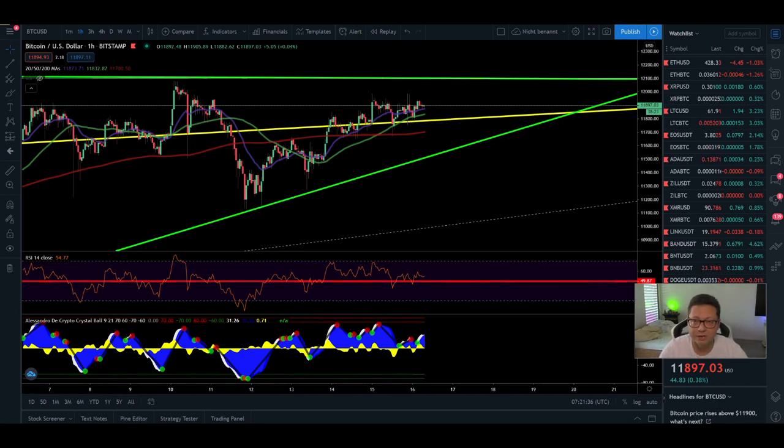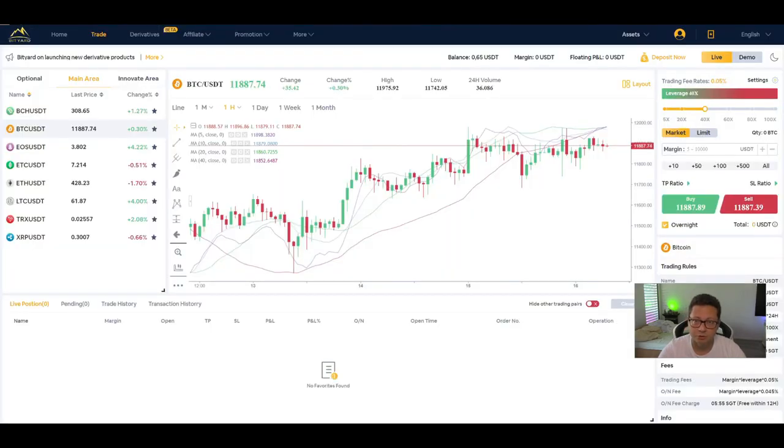Hello everyone and thanks for tuning back in. Alessandro the Crypto here — I hope you're all doing fine. Before we start with our Bitcoin TA, just a little reminder: today we're going to select the winner of our $10 worth of Bitcoin giveaway that we do weekly, and this giveaway is sponsored by BT art.